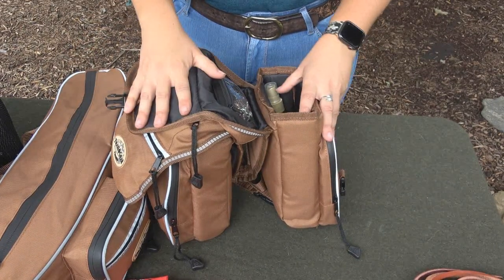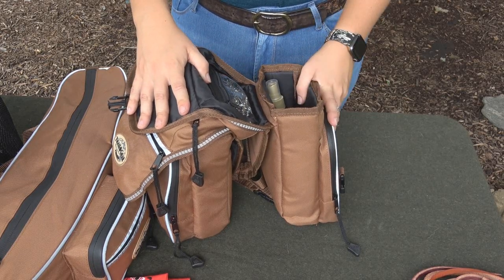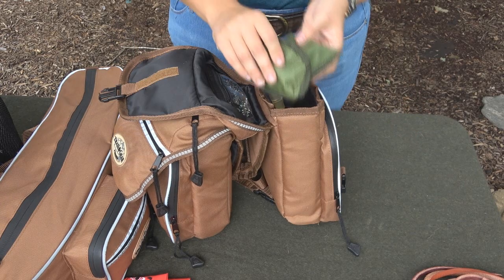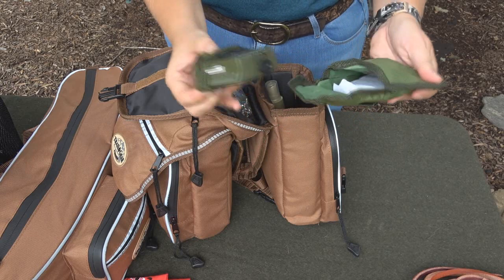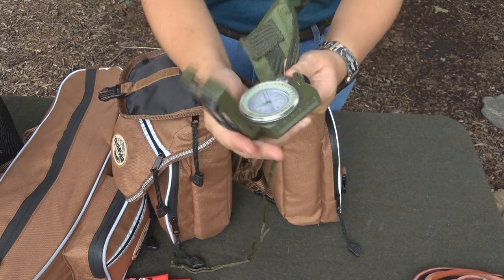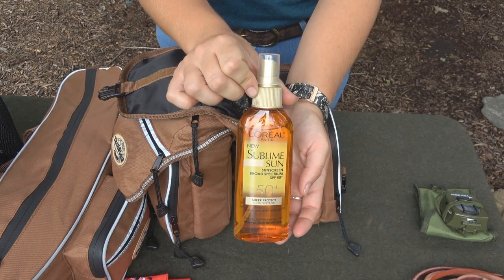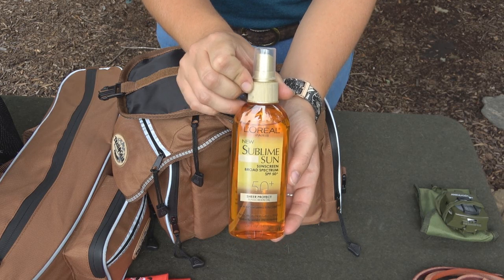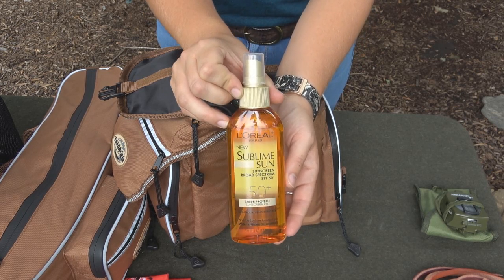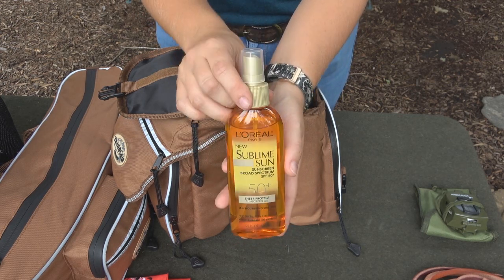Now I'm going to start getting into the things that I would carry on my saddle if I was going anywhere other than a routine trail ride. Obviously, one thing that you would really need to have is a compass — for obvious reasons, just to find directions. Next, sunscreen. You never know how long you're going to be out in the sun or how much shade you're actually going to have. On top of that, some horses have sensitive skin and can also get sunburned, so this is good for both you and your horse.